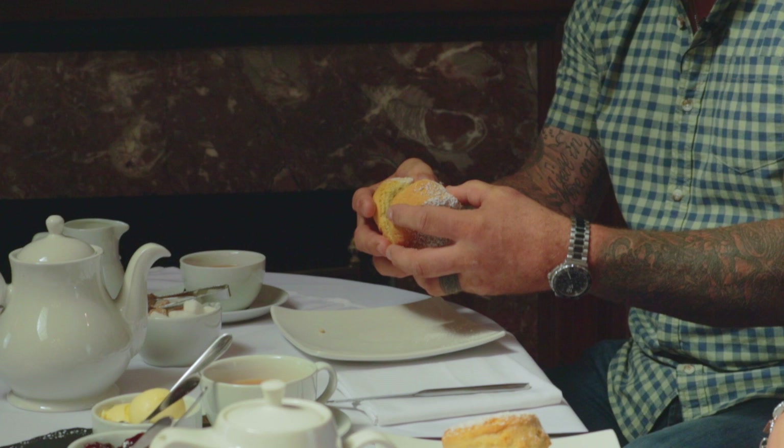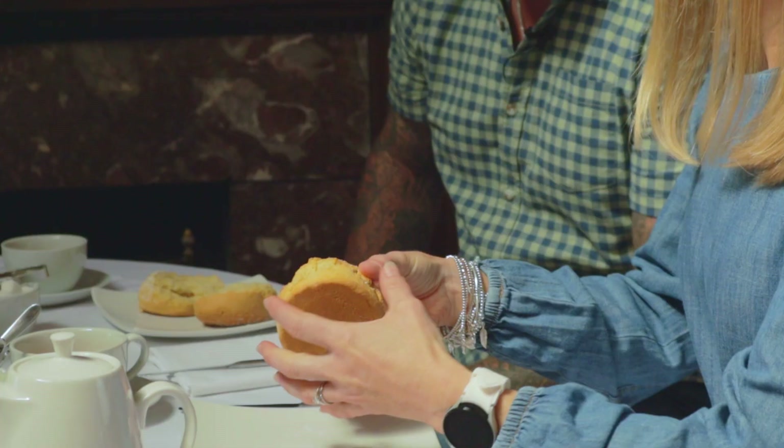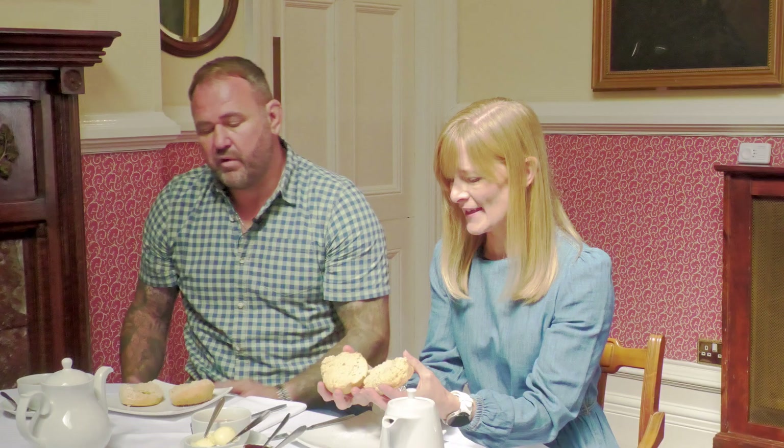We're in Devon, so this is the Devon-Cornwall divide. Here in Devon we put the cream on first and then the jam on top. In Cornwall they have it the other way — jam first then cream on top. And because Devon invented it, it's the right way. You can use the cream like butter and put more on because it doesn't get slipped off by the jam. I put cream on first, then jam, and because I feel bad about Cornwall I put cream on top again — a triple layer.